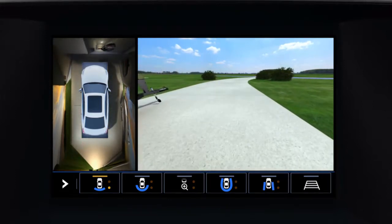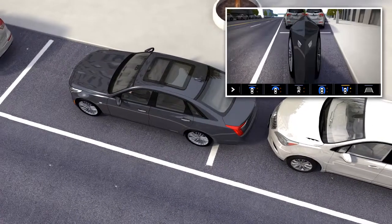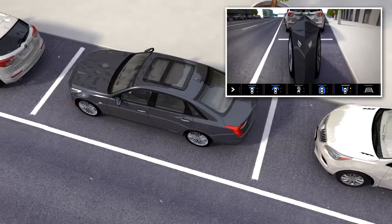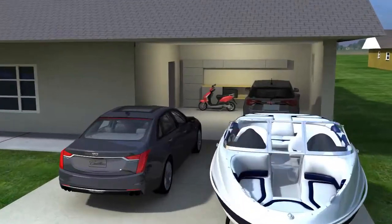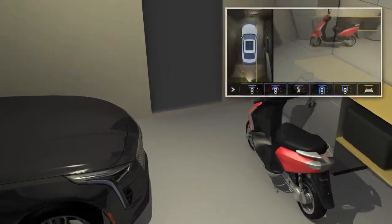When shifting from reverse to drive, a front view is displayed automatically. If the vehicle is equipped with front park assist, front views are displayed when an object is detected within one foot of the bumper.